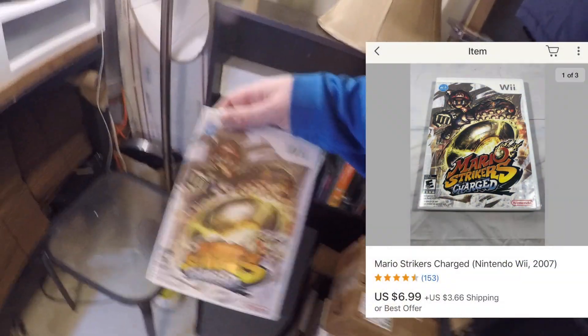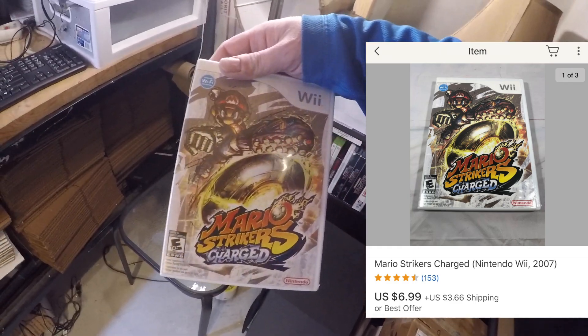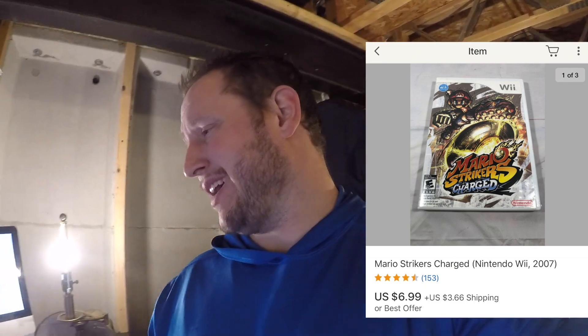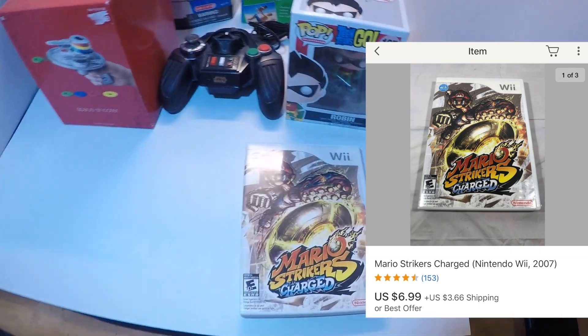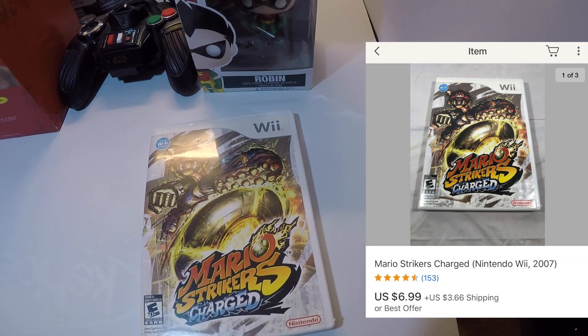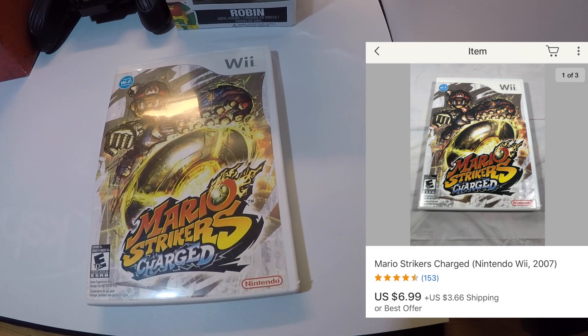Next up is a Wii game — Mario Strikers Charged — that I picked up at a thrift store. I'm pretty sure I overpaid at the time; I paid five bucks thinking it went for more. I'm glad I at least got my money back. I sold it for $6.99 plus shipping, so I should just about recoup my cost.